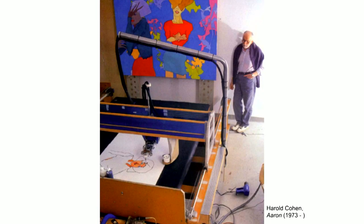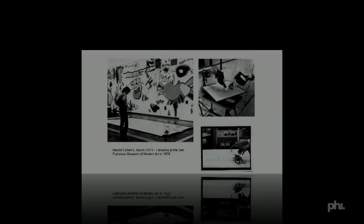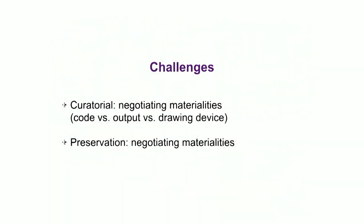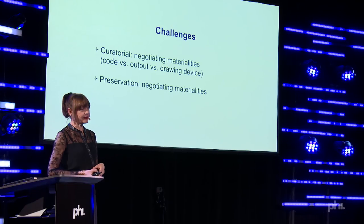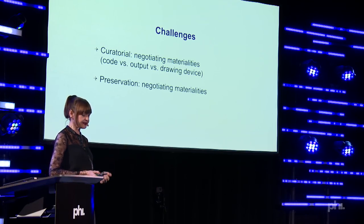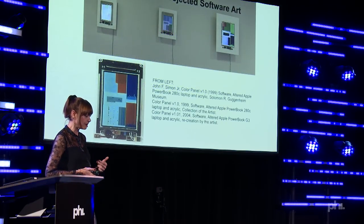Another example: one of the early artificial intelligence projects, Harold Cohen's AARON, which is a drawing software. AARON was initially drawing very representationally — you see here an installation of it at the Museum of Modern Art in San Francisco in 1979. Very quickly, AARON became associated with the drawing mechanism, with the turtle, which kind of superseded the work. The challenge was really negotiating the materialities: you have the code, then you have the output, which is the drawing on paper, and you have a device that is doing the drawing. Each of these elements needs to be preserved.